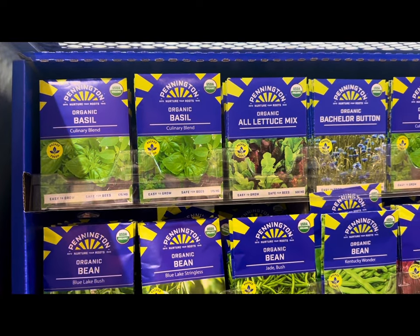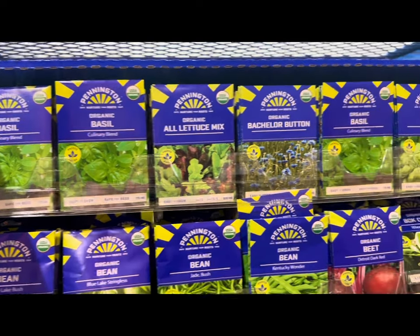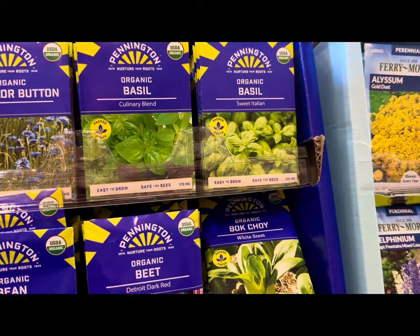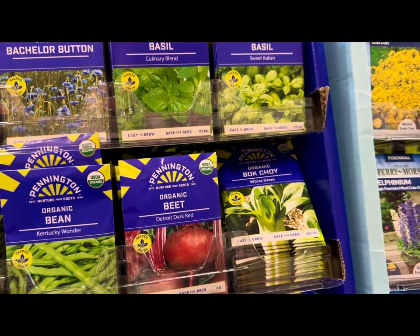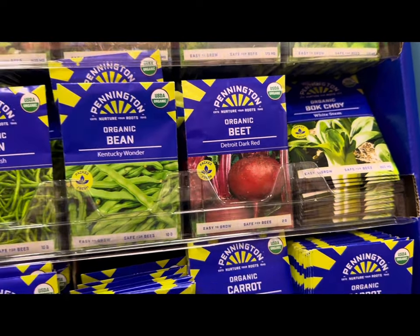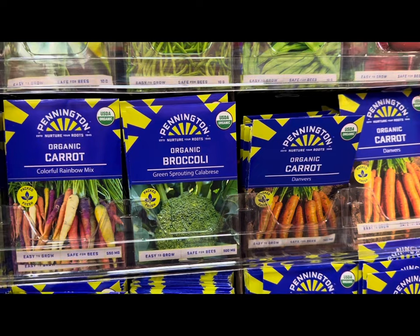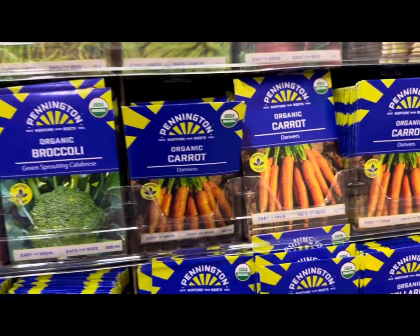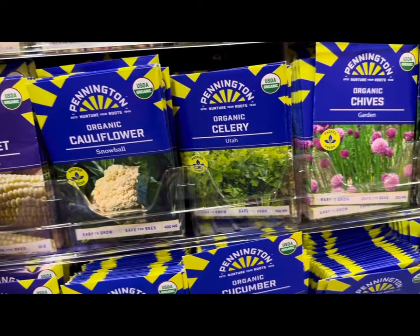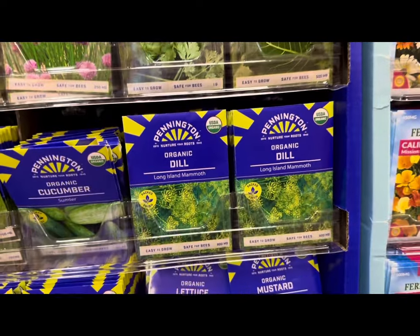Let's check out the Pennington 2024 seed inventory. They have organic basil culinary blends, organic all lettuce mix, organic bachelor button, organic basil varieties such as sweet Italian or culinary blend, organic bok choy white stem, organic beets Detroit dark red, various beans such as Kentucky wonder and jade bush, broccoli green sprouting calabrese, various carrot varieties, sweet corn golden bantam, cauliflower snowball, celery Utah, chives, cilantro, colors dill, Long Island mammoth.